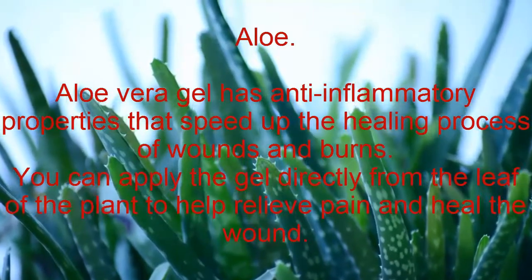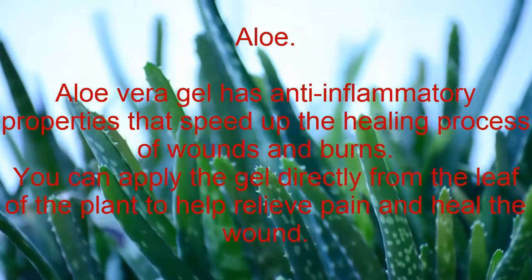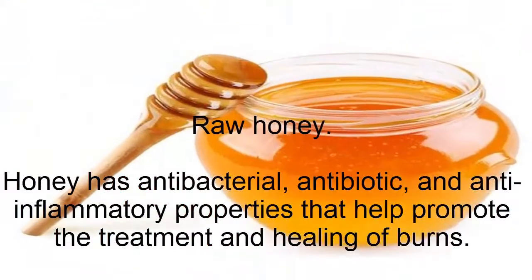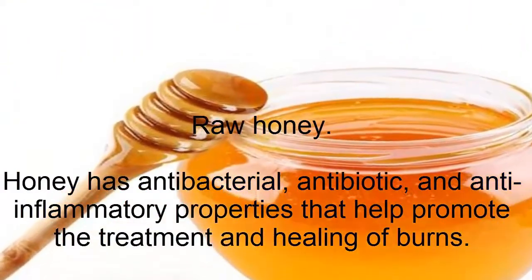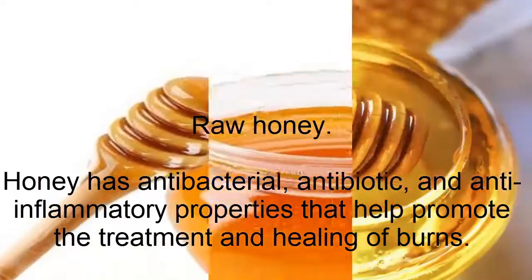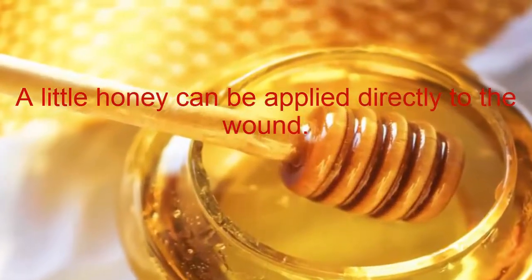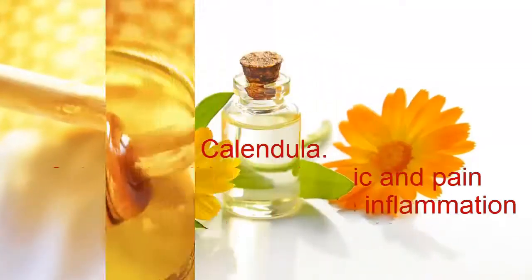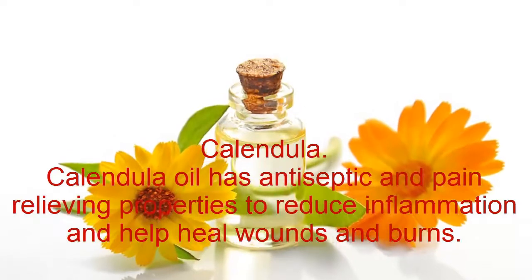You can apply aloe vera gel directly from the leaf of the plant to help relieve pain and heal the wound. Raw honey has antibacterial, antibiotic, and anti-inflammatory properties that help promote the treatment and healing of burns — a little honey can be applied directly to the wound.